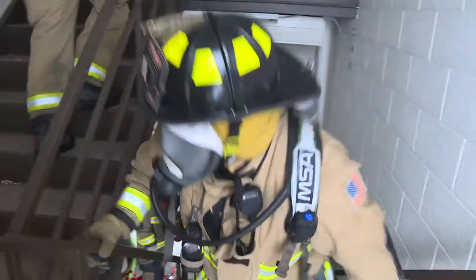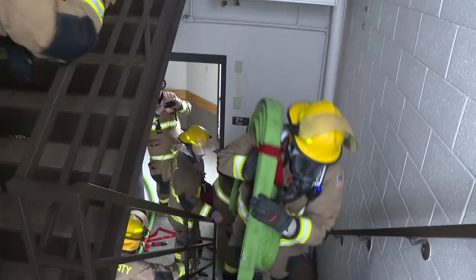What we're working on is what we call high-rise operations, where we have a tall or large building. We're taking hose up the stairs, flipping into a standpipe, and then advancing hose down the hallway.